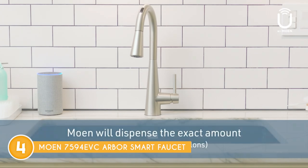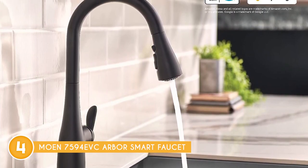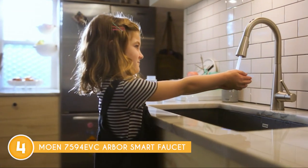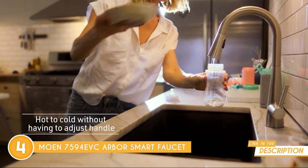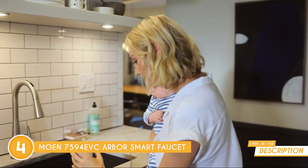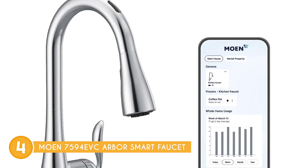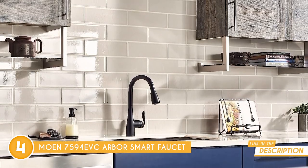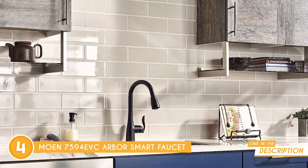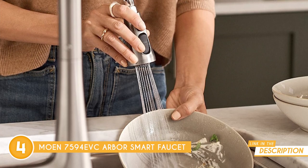The faucet delivers precise water measurements. You can dispense water at your preferred temperature up to 120 degrees Fahrenheit and control the volume — as little as a tablespoon or as much as 15 gallons. Talk about tailored perfection. And if you're all about efficiency, the customizable presets are a game-changer. Set up exact measurements and temperatures for daily tasks, making your kitchen routine a walk in the park. You can go specific with temperature and measurements, or mix it up with generic and specific voice commands. For example, just say 'Alexa' or 'Hey Google, ask Moen to dispense one cup of hot water,' or even create your own personalized presets in the app, like 'Tell Moen to fill the baby bottle.'